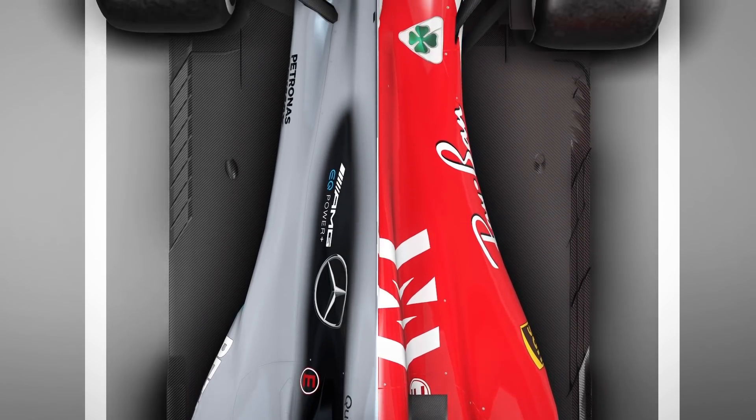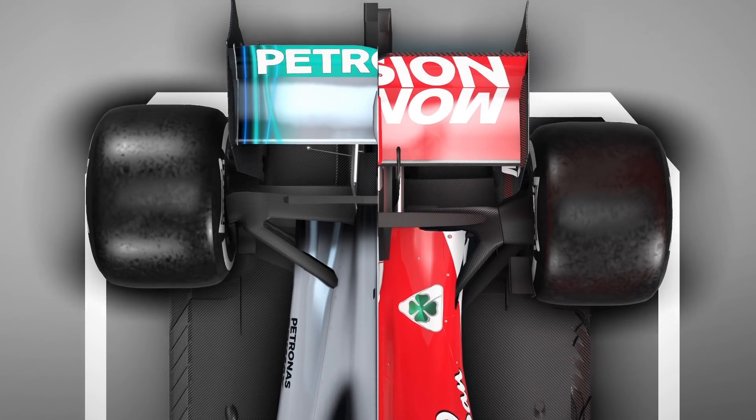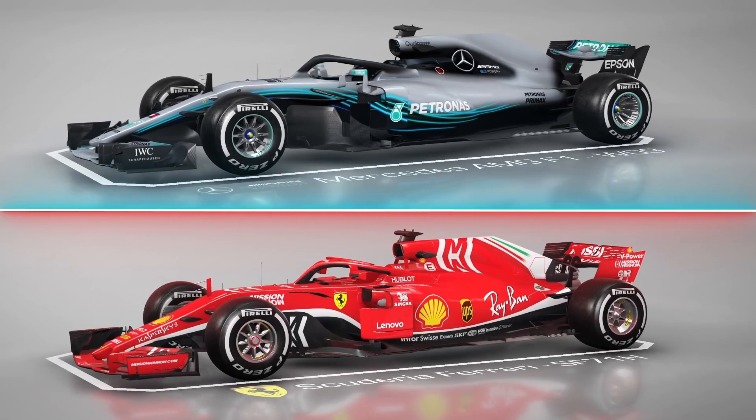What are the real differences — what have you picked out as being the key parts that made the difference this year between the two teams? It's very interesting to see how two very different concepts have converged to being within the same couple of tenths of a second. It's great to see Mercedes and Ferrari having that battle at the front. And they haven't just copied each other — they've stuck down their own paths.